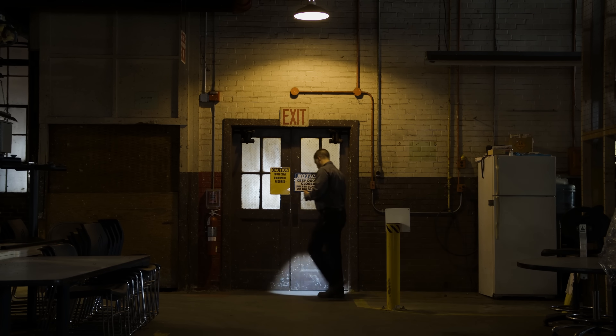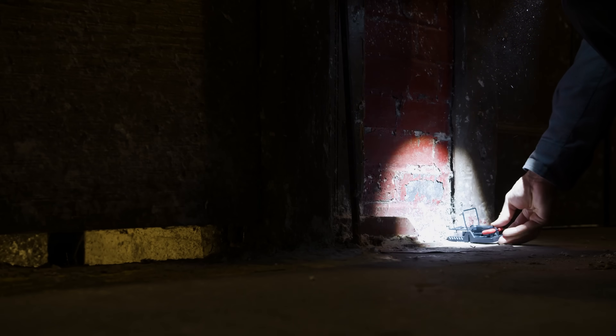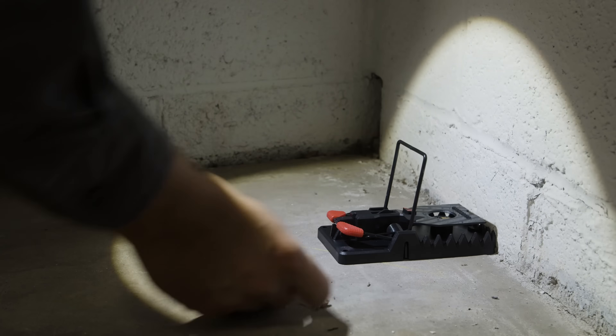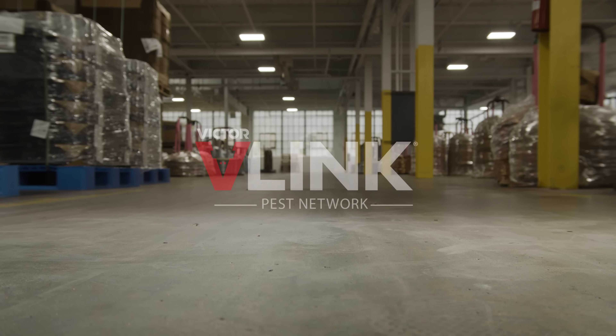Instant notifications mean less time spent checking empty traps, and more time for identifying and controlling the problem. Reclaim your efficiency, safety, and peace of mind with the V-Link Pest Network from Victor. The next generation of trapping.